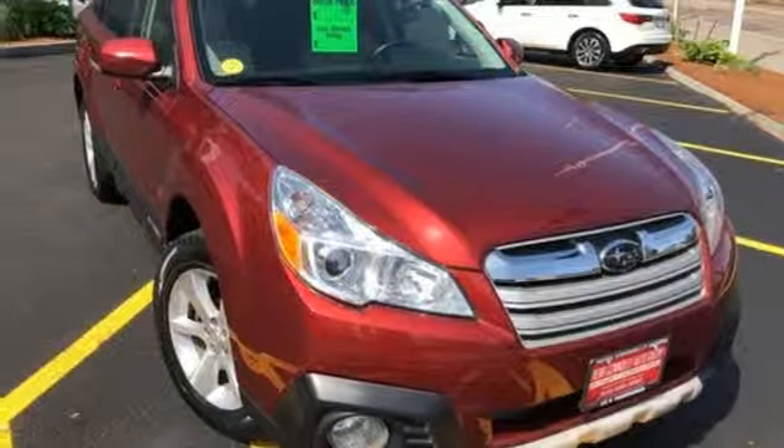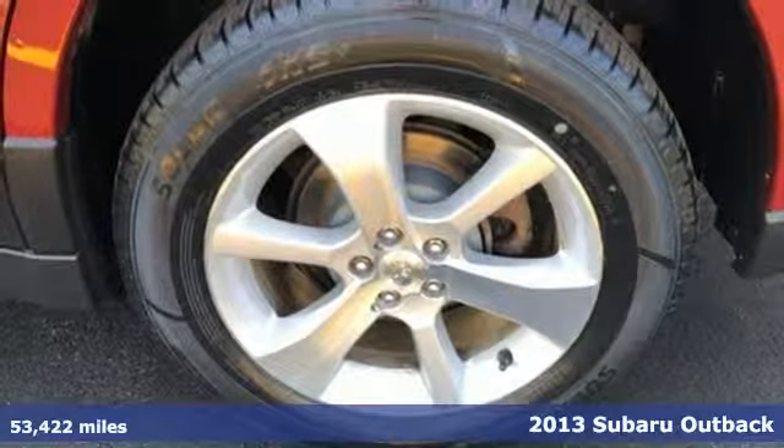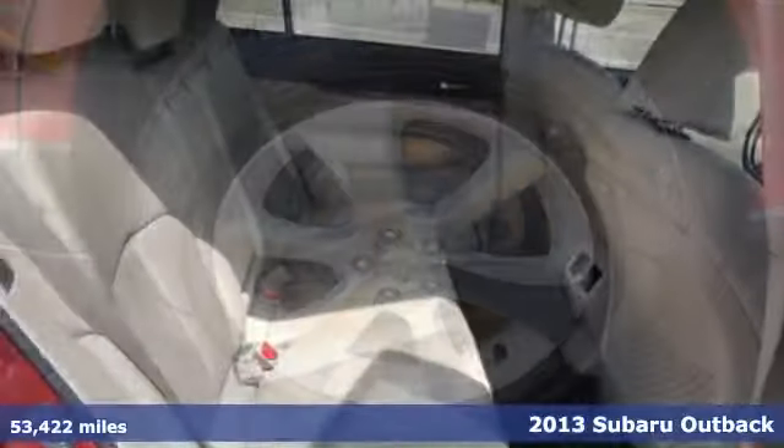It's a 2013 Subaru Outback, engineered for the road less traveled. It's well equipped with the features you need.